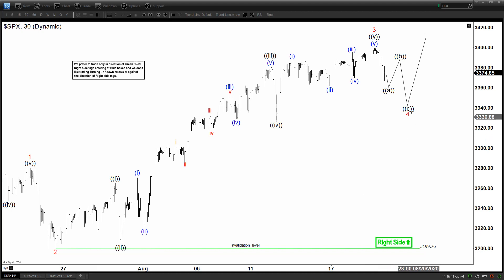SPX earlier today made an all-time high, breaking above the level before the COVID-19 sell-off. Now we can see a pullback in the S&P, and we are currently calling this pullback a wave 4. From here we have waves 1, 2, and then wave 3 looking impulsive, and now doing an ABC for wave 4 possibly. As long as we stay above wave 2, we expect more upside in the S&P.